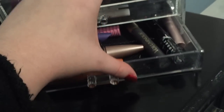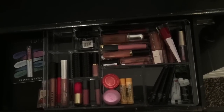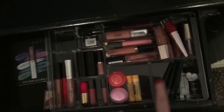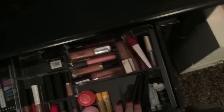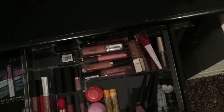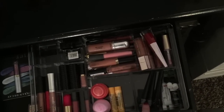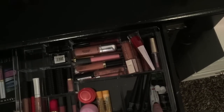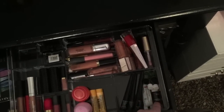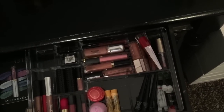When you open this drawer there are a lot of lip products, mostly lip products to be honest. Starting with what isn't a lip product: I have my three favorite eyeliners, the Revlon Skinny Liner — I always buy these, they've always been my favorite. I also have duo lash glue and some things for individual lashes — the adhesive and the remover.